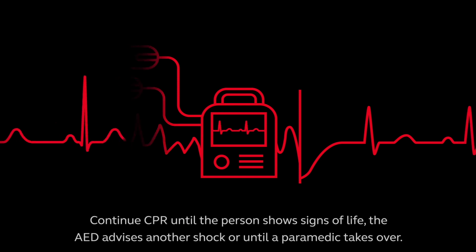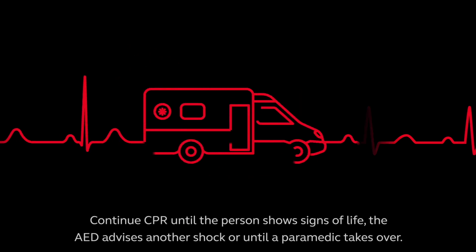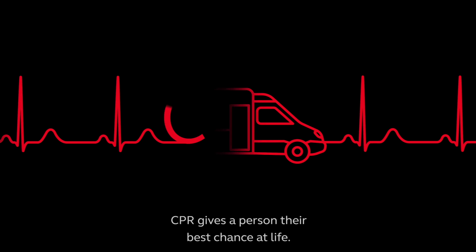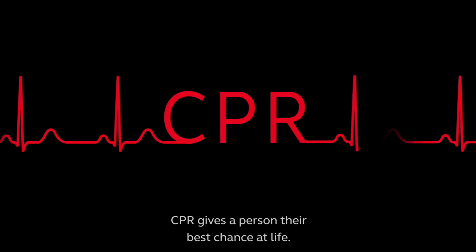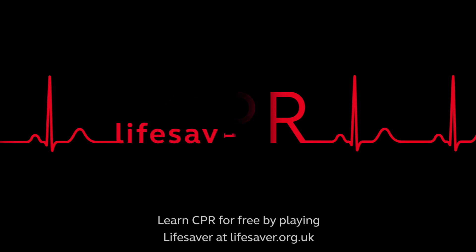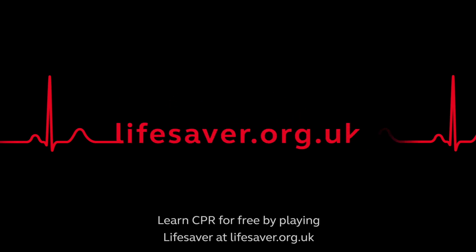Continue CPR until the person shows signs of life, the AED advises another shock, or until a paramedic takes over. CPR gives a person their best chance at life. Learn CPR for free by playing Lifesaver at lifesaver.org.uk.